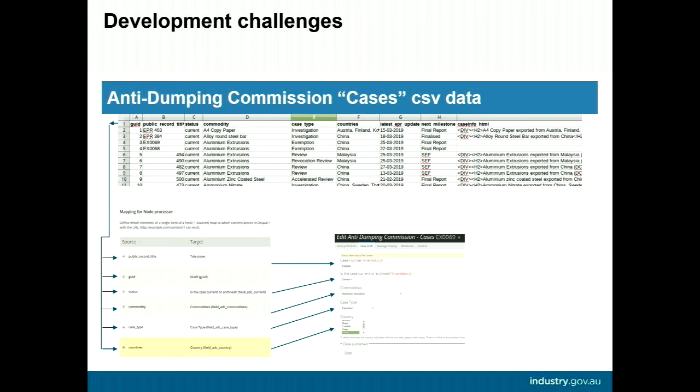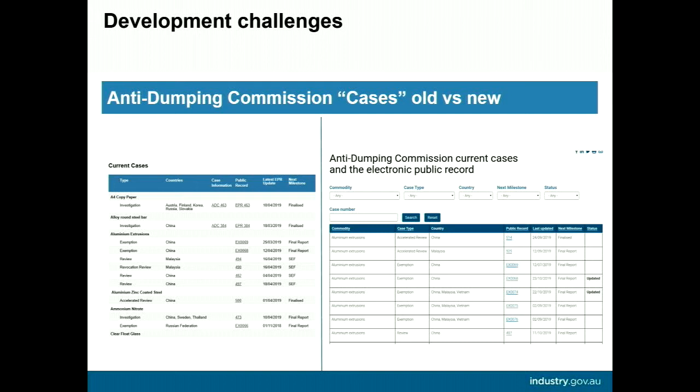In future I'd use taxonomy IDs rather than names in the CSV to avoid issues with hierarchy and spaces in names. We also improved how data was displayed — the Anti-Dumping Commission publishers previously had to manually edit a table each time a row was added or removed. They now publish a node per row and it automatically appears in the correct position in a views-generated table. With many fields as taxonomy terms we could add filters — I've never seen anyone so excited about filters.